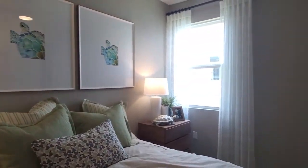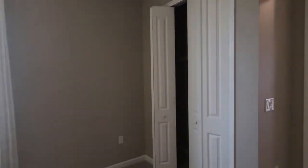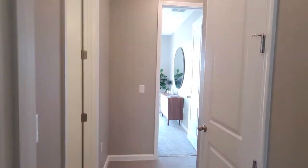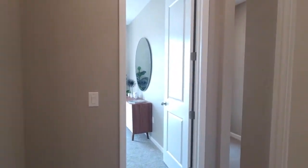Right here in the second bedroom — the Slate model doesn't waste time. Let's check out the rest.